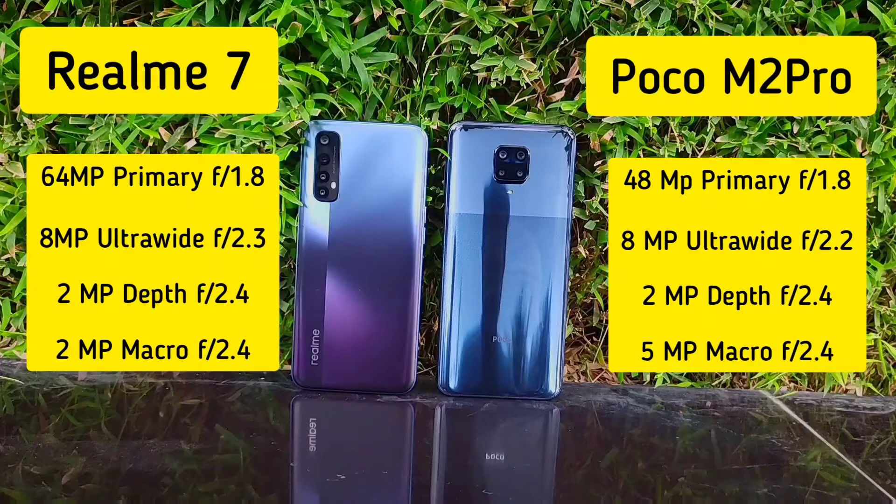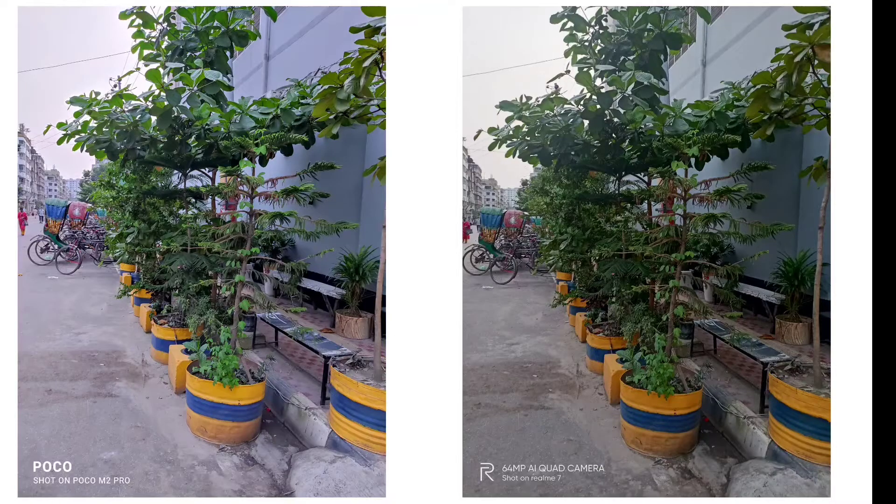The Poco M2 Pro has a 48 megapixel primary camera with an aperture of f1.8, an 8 megapixel ultrawide camera, a 2 megapixel depth camera, and a 5 megapixel macro camera with autofocus. Here are the photos side by side.